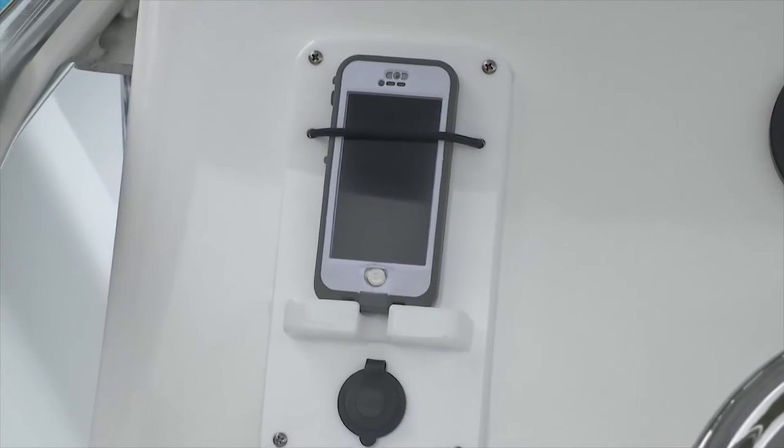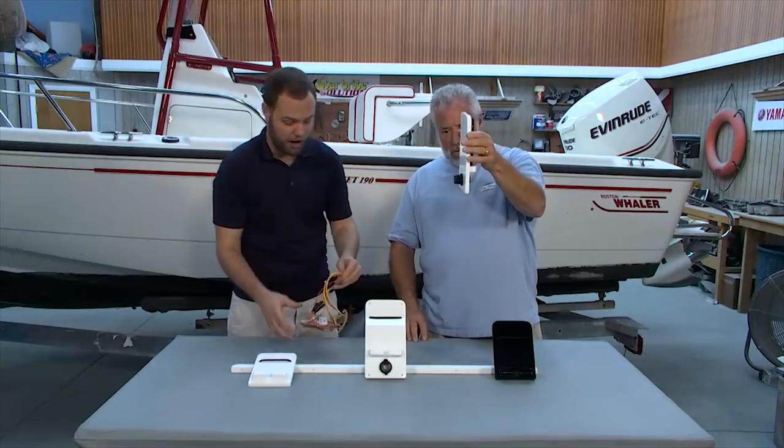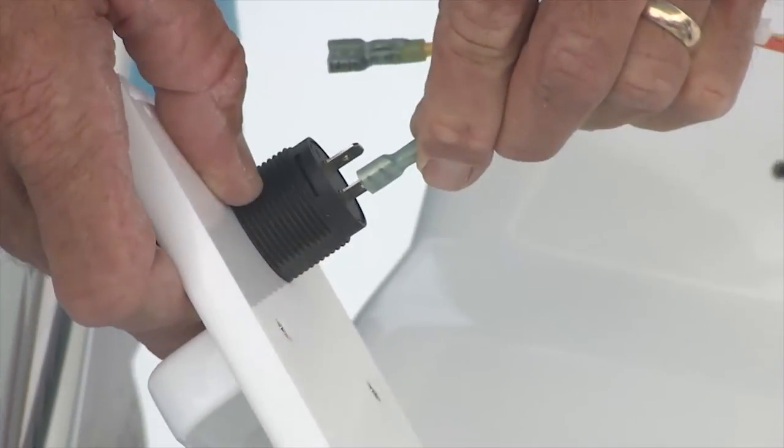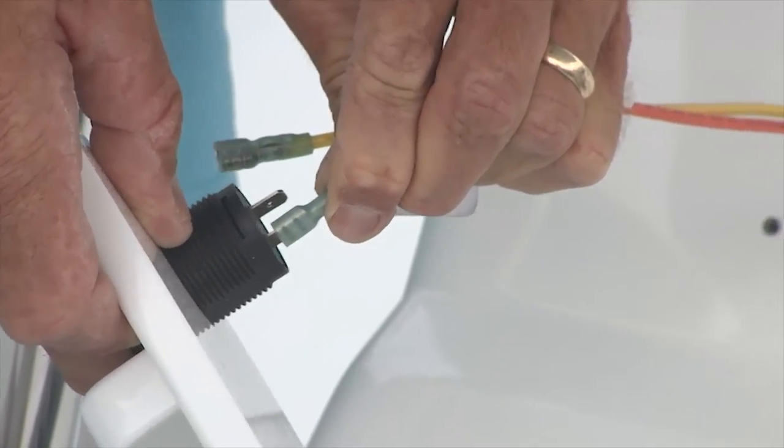That's very sexy. How would we wire this into the boat? Well John, we supply all of the wiring. It's just a positive and negative connection. You're able to attach it on the back, tie into your existing electrical systems, and you're good to go.